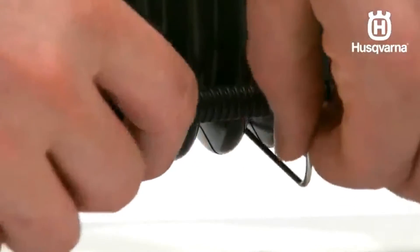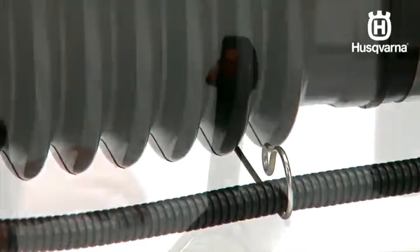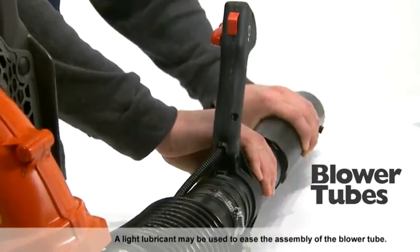One downside of this backpack blower is its reliability. Some customers have reported issues with starting the blower. If you have an immediate problem with your product, reach out to the company regarding a potential refund or replacement.